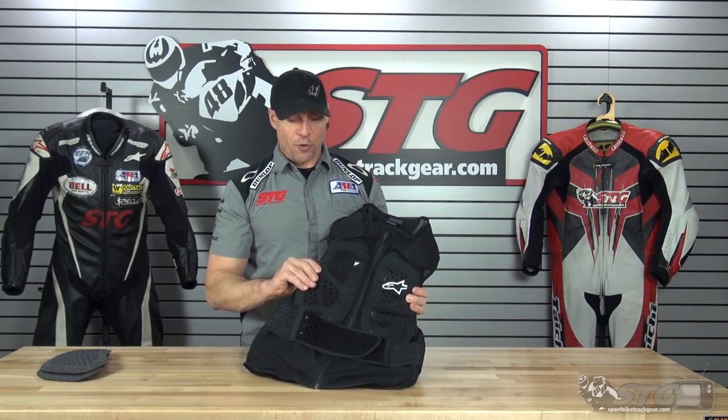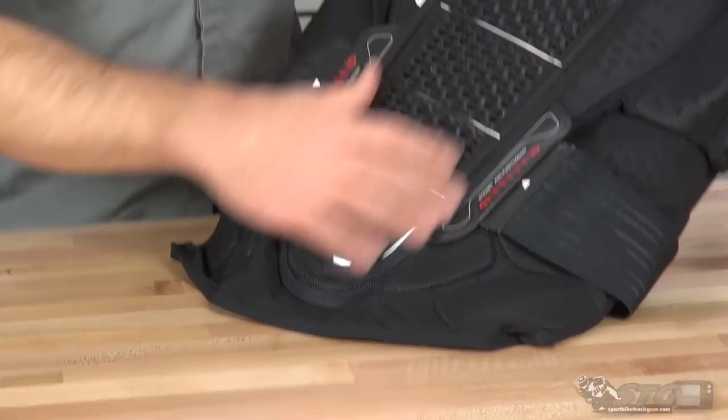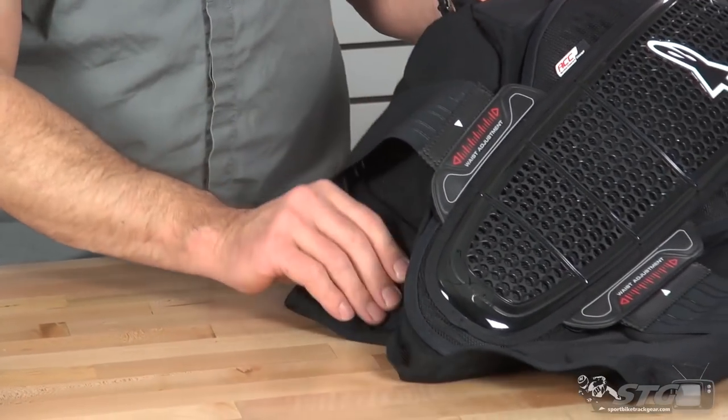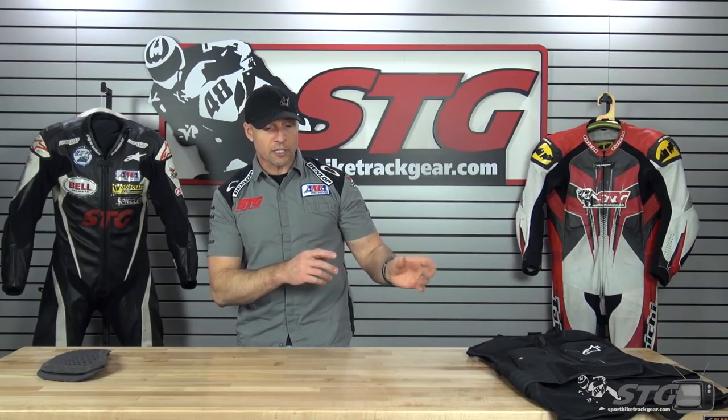There you have it — the 2018 chest protector comparison. We're all different riders, and that's why I have different products here. I don't have 20 different products because the ones on the table are the best in my opinion to get the job done.